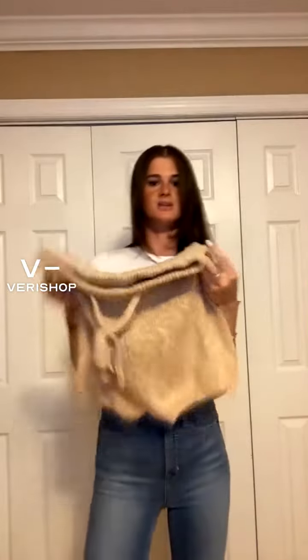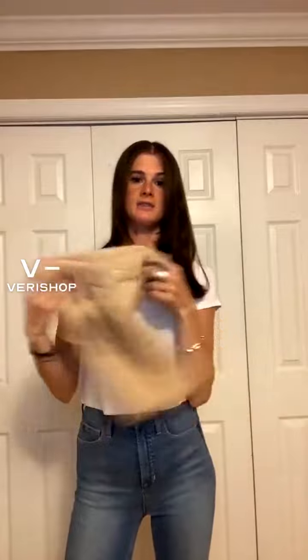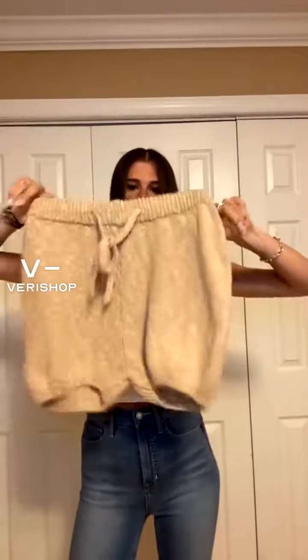These are just a great everyday, super comfortable option. You could wear them at the end of the day, at the beach, whatever you need. I just think these are an adorable little pair of shorts.